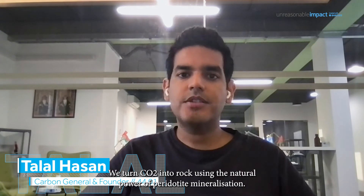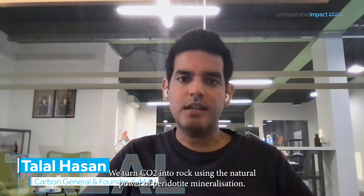Hi, I'm Talal and I'm the founder and Carbon General of 4401. We turn CO2 into rock using the natural power of peridotite mineralization.